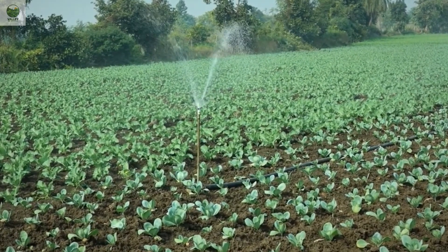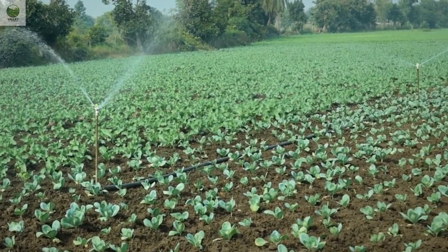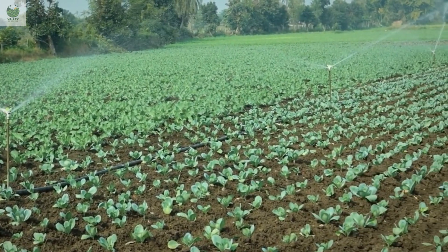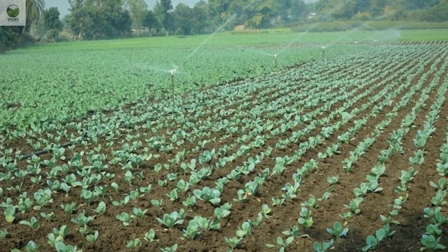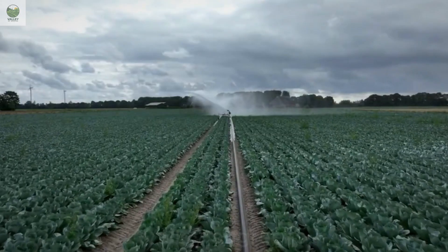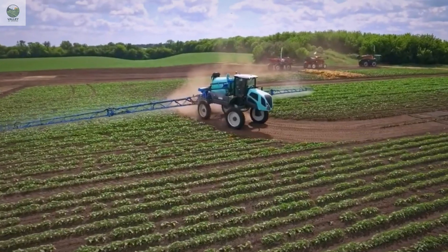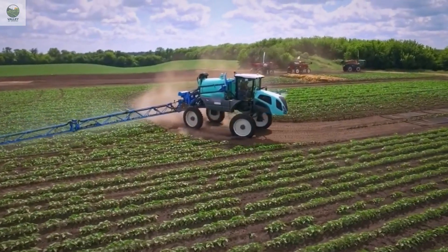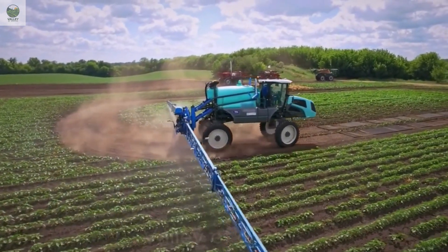One of the key factors in broccoli cultivation is regular watering and ensuring that the plants receive sufficient sunlight. On large broccoli farms, farmers often use automated irrigation systems to conserve water while maintaining stable soil moisture. Additionally, farms incorporate sensor technology and GPS to optimize planting and crop management, reducing plant loss and increasing overall yield.